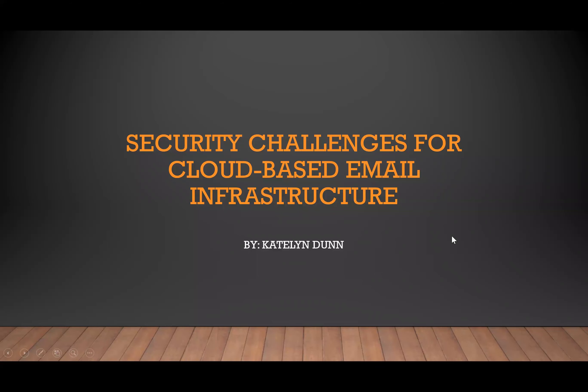Hey guys, Caitlin Dunn here. I decided to do my paper on security challenges for cloud-based email infrastructure.